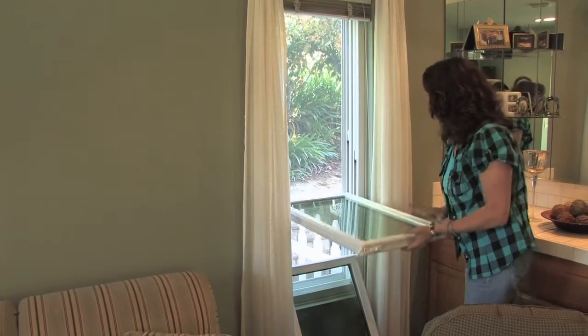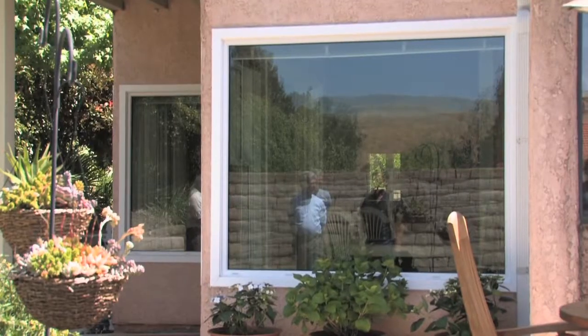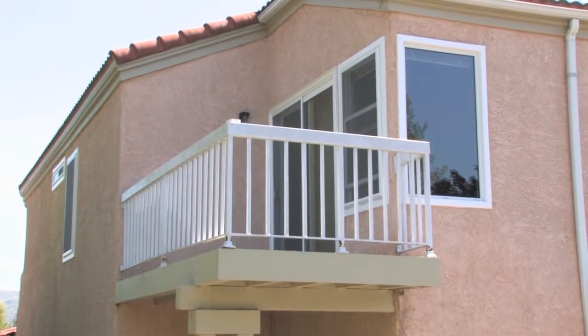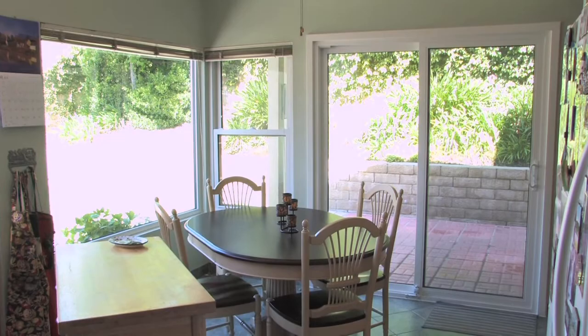For Karen, the windows are now easier to clean, and the windows and doors offer more security. For Ruben, the windows make the house quieter — they have an elementary school across the street and don't hear any of that anymore. The new windows also cut down on dust inside the house.